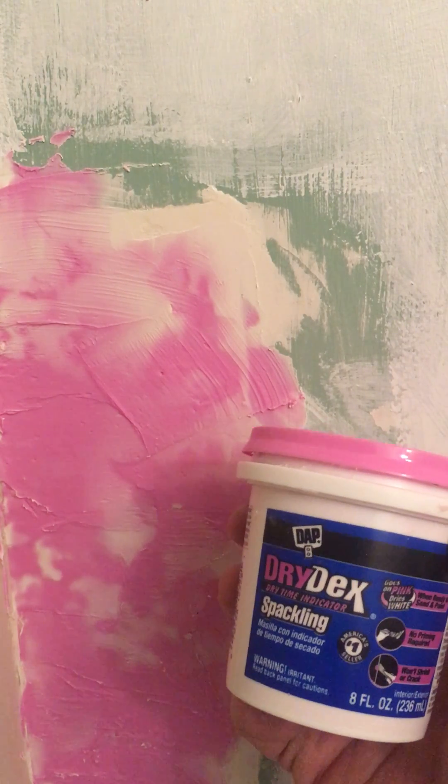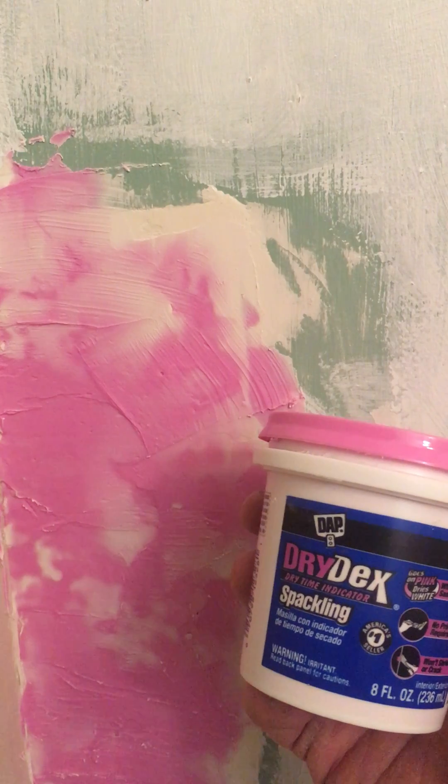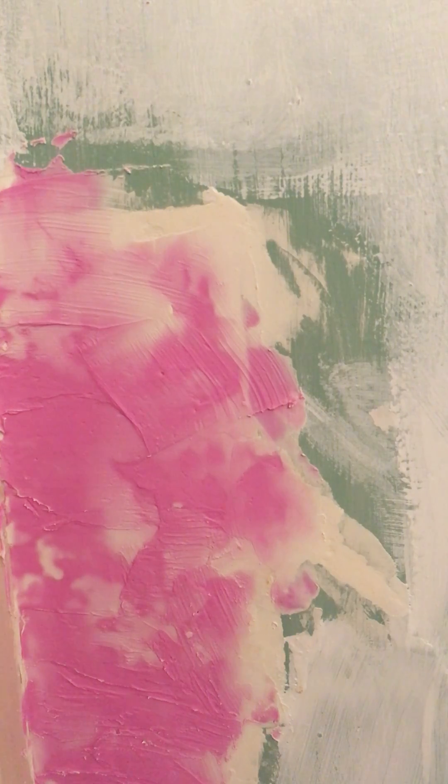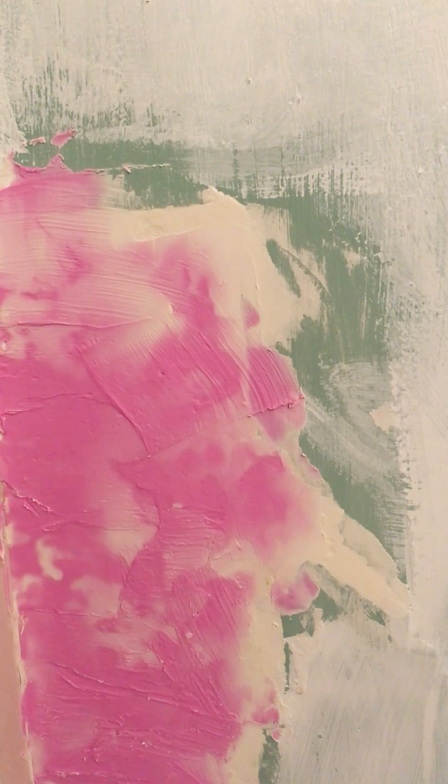When I first saw this pinkish colored plaster that turns white when it dries, I was really interested in terms of what would cause the color change. Was it some sort of cobalt complex, which has a pink to blue color transition sometimes?